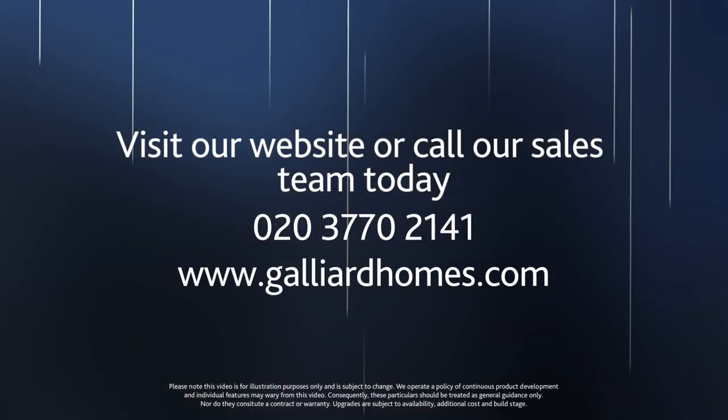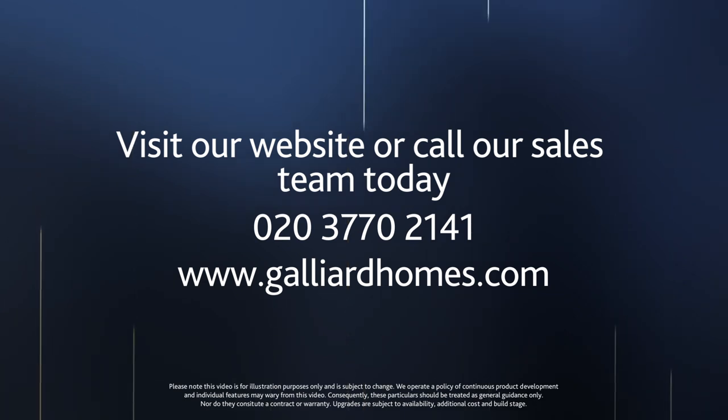To enquire about this apartment please contact us on the number on the screen.